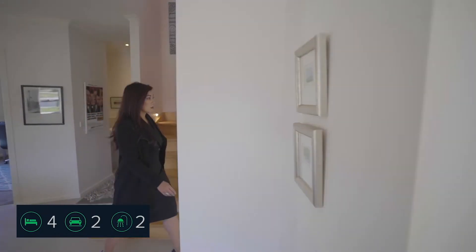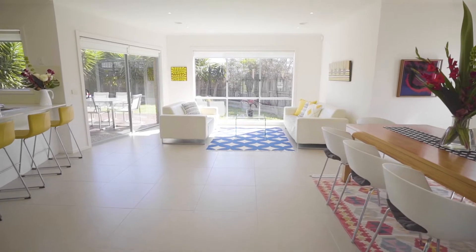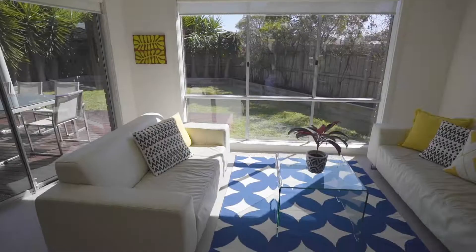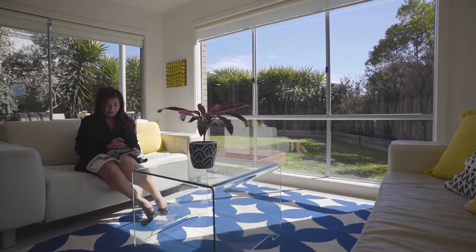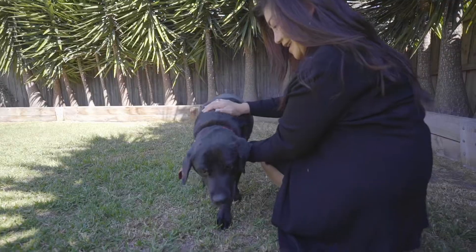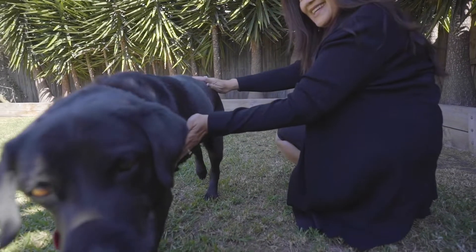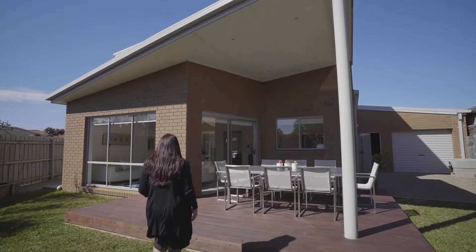A separate formal lounge, meals area and plenty of entertaining space easily accommodates multiple activities. Wouldn't that be nice to see through these large windows, keeping eyes on your kids and pets playing in the backyard while you are inside the house?